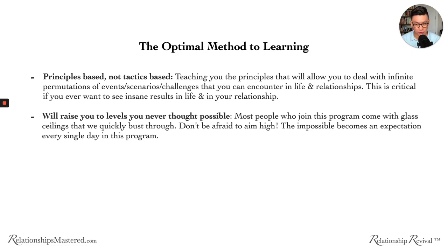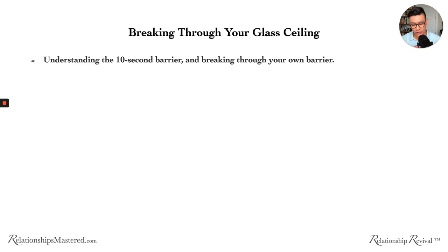The second optimal learning method is you need to raise your level of what you think is possible. Most people who join my program come with glass ceilings that we quickly bust through. Don't be afraid to aim high because the impossible becomes an expectation every single day in this program. To understand why raising your ceiling is crucial, I want to talk about the 10-second barrier and how you need to break through your own barrier.